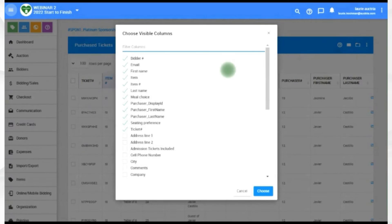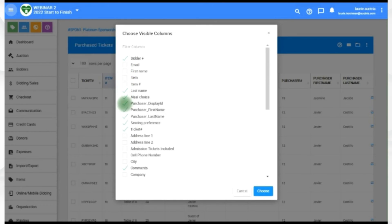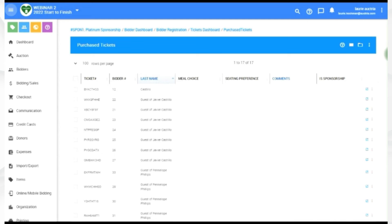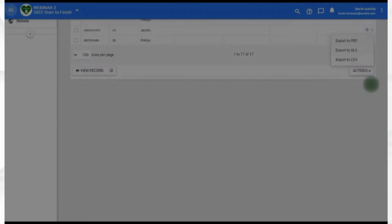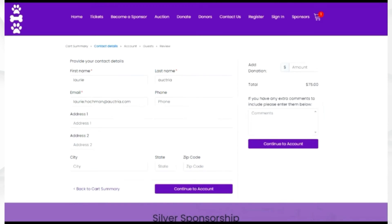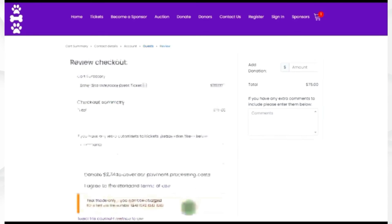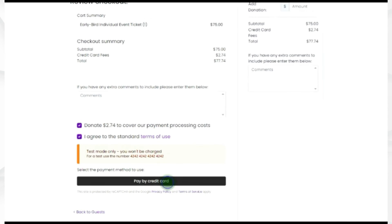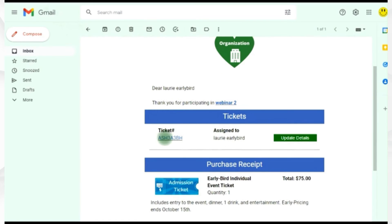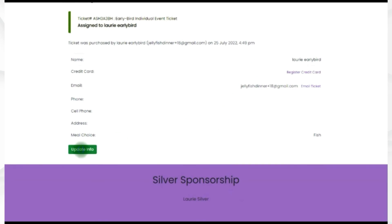To run your reports, click the choose columns button to include or exclude columns, then export as CSV, XLS, or PDF. On the website, purchasing an early bird ticket means continuing to contact details, entering email and information, selecting a meal choice like fish, covering expenses, and agreeing and paying by credit card. After purchase, the buyer receives an email clearly showing what they purchased, and they can update details including credit card information or other personal info directly from the system.